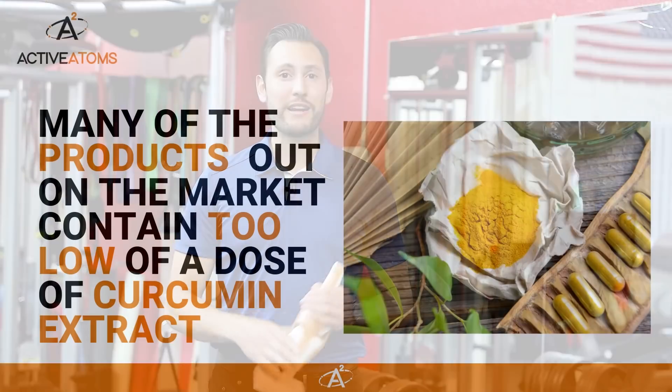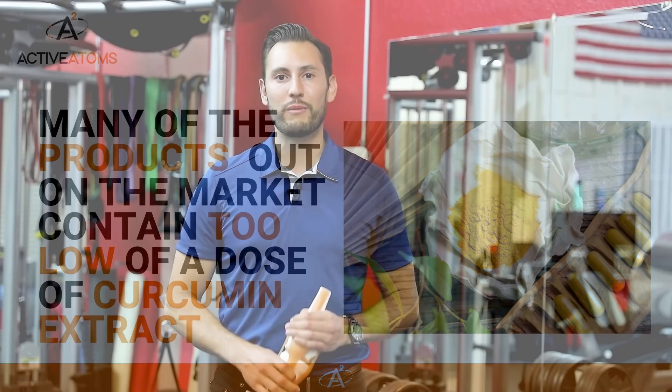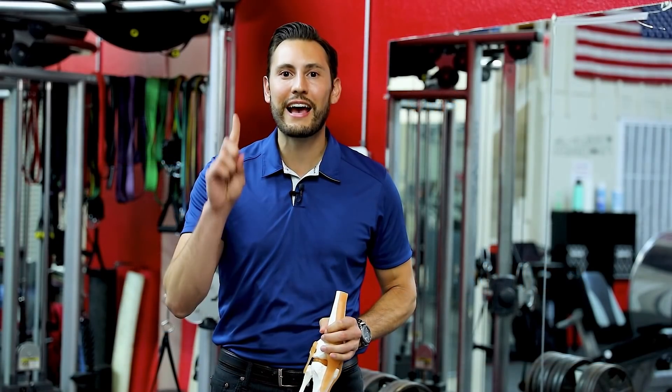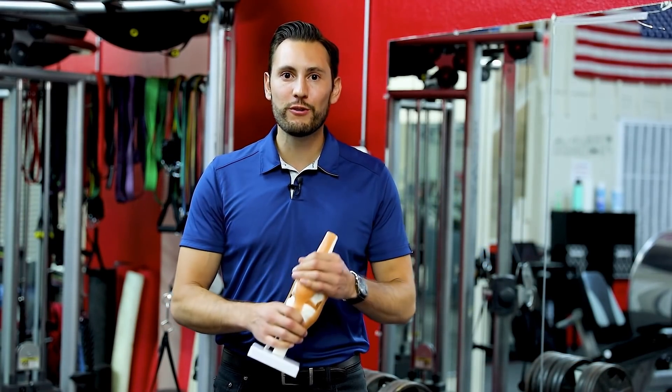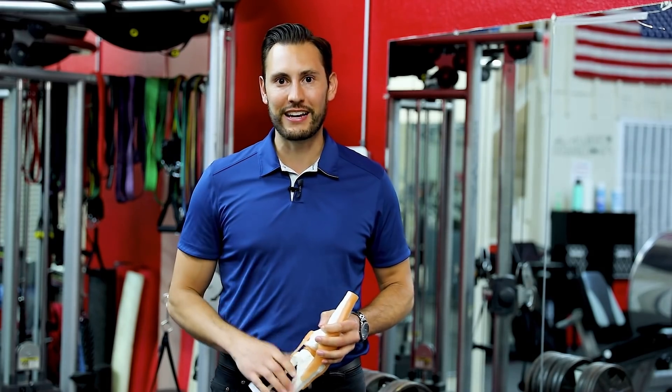I started Active Adams turmeric because many of the products out on the market contain too low a dose of curcumin extract. Active Adams contains 712.5 milligrams of curcuminoids in one capsule — that's about 15 times more than many brands. If you want to see if curcuminoids will help you too, like it's been helping many of the people in my online support groups, then head over to activeadams.com and try a bottle for yourself if your doctor gives you the green light.